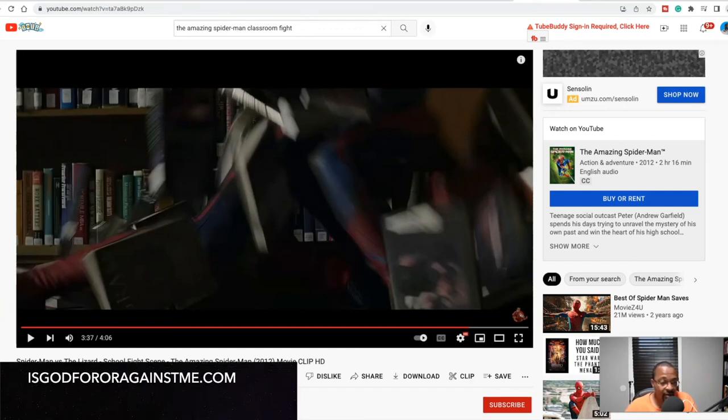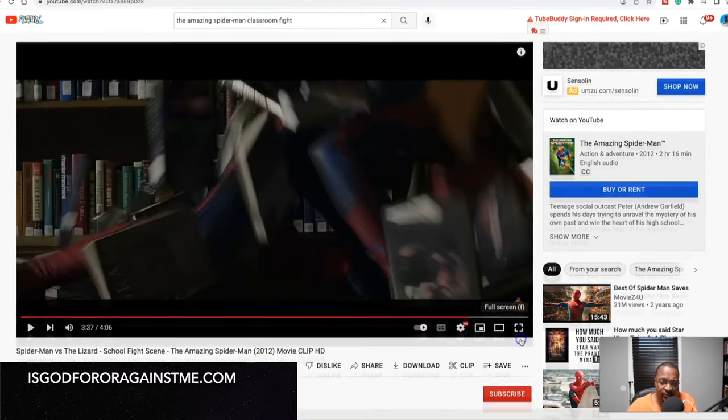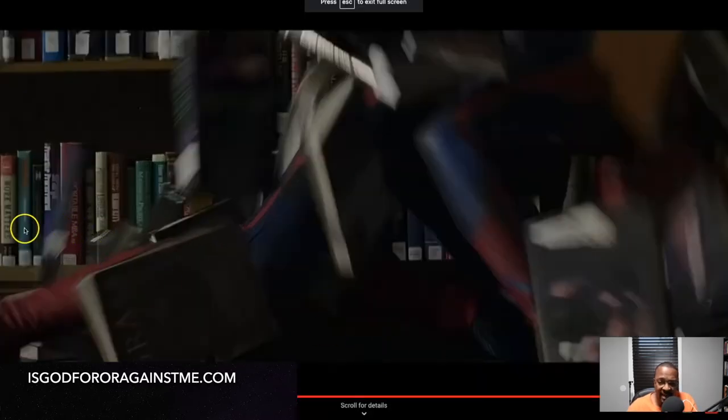So I was watching the Amazing Spider-Man 2012 with Andrew Garfield — they just added it to Netflix. There's a scene where he's fighting a lizard inside the classroom, and he lands on a very interesting book. I'm going to draw a very weird connection here, so pay attention. I'm going to make this full screen with the playback speed slowed down so you can see clearly.